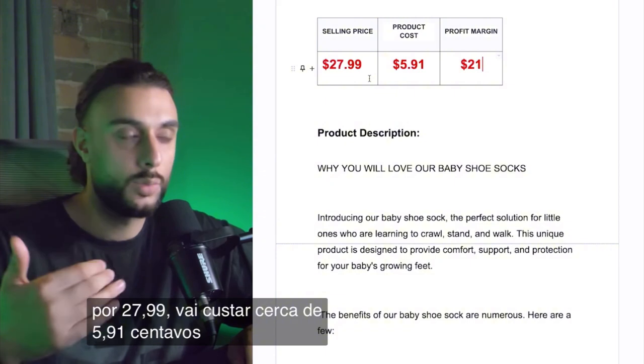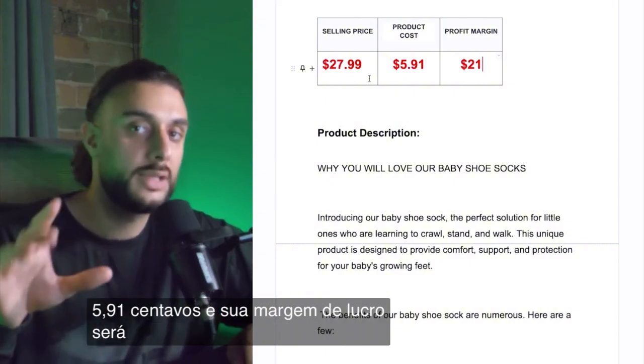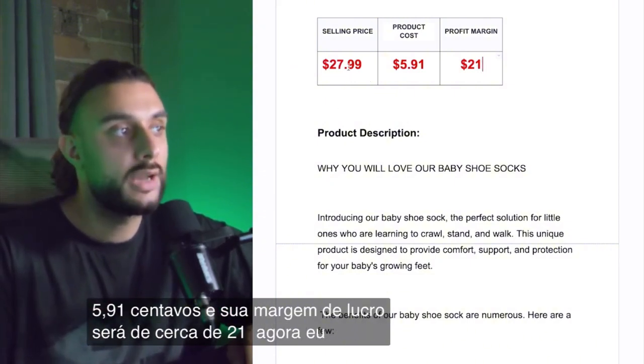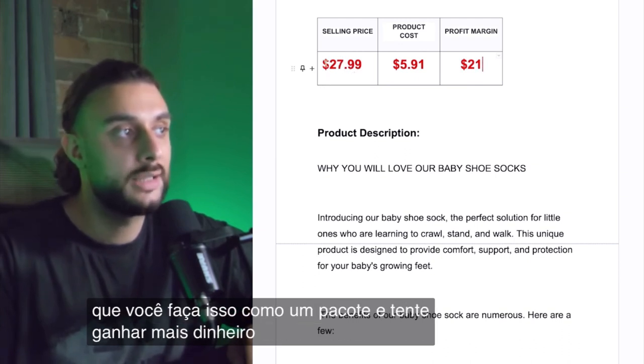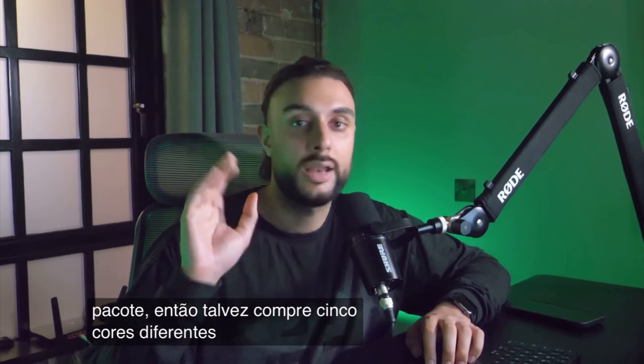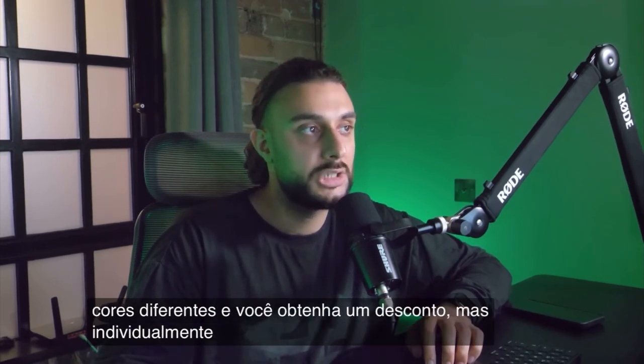The product price recommendation is to sell them for $27.99. It's going to cost you roughly $5.91, and your profit margin is going to be roughly $21. I'd recommend doing it as a pack and selling them as a bundle — maybe five different colors at a discount — but individually you need to be making between $18 and $20.